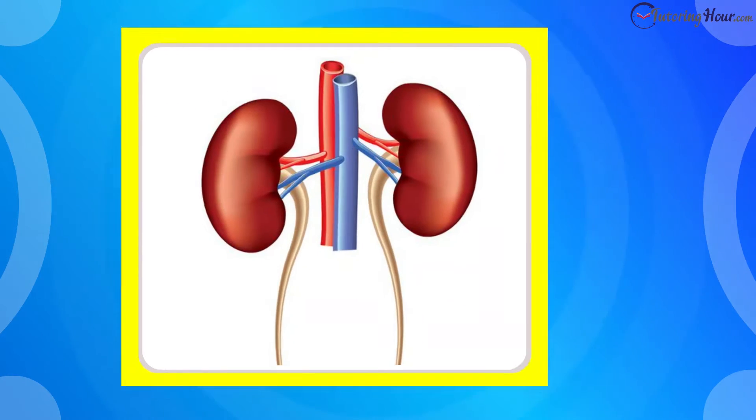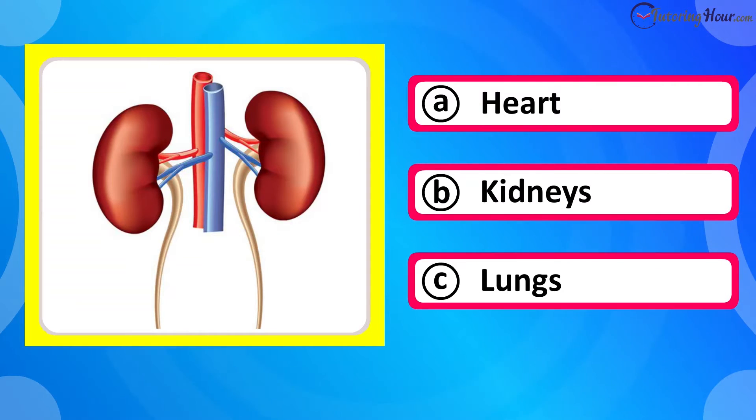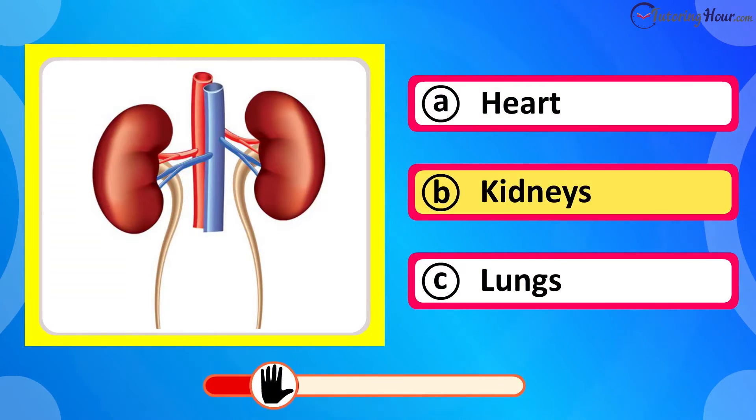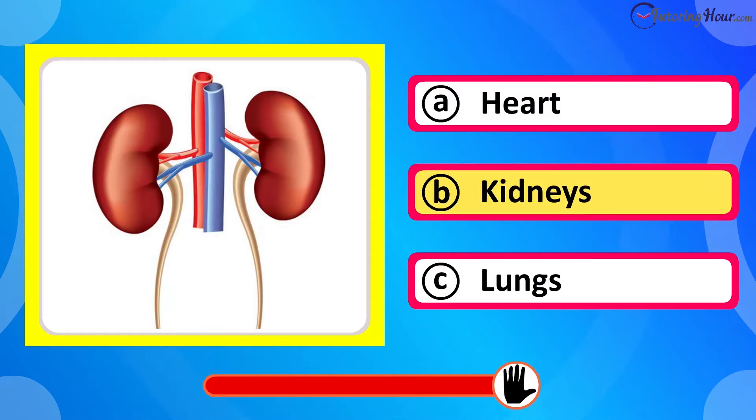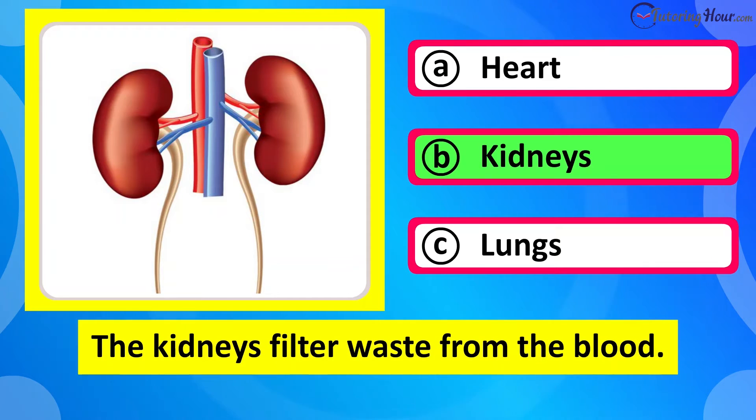Which organ is this? Is it A heart, B kidneys, or C lungs? The correct answer is kidneys. The kidneys filter waste from the blood.